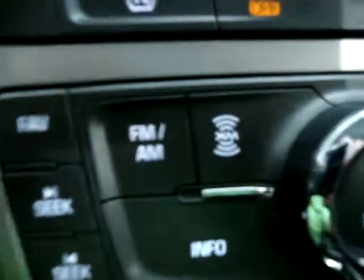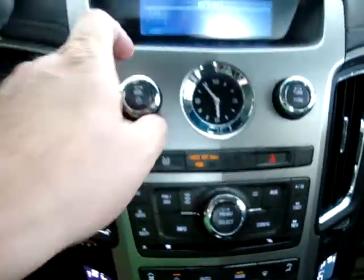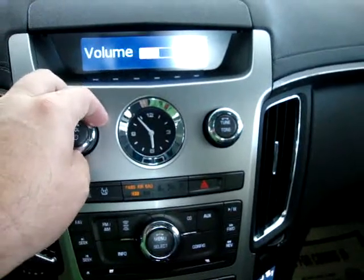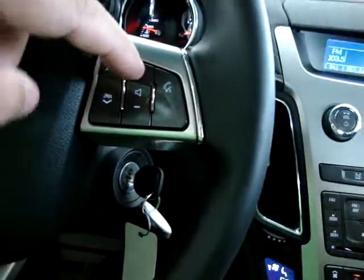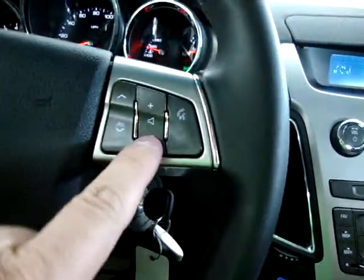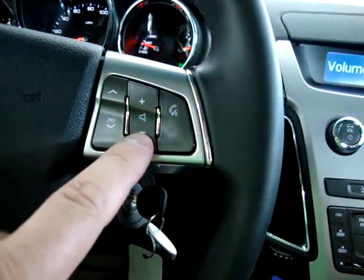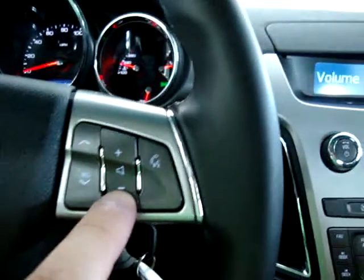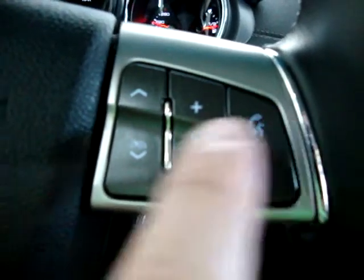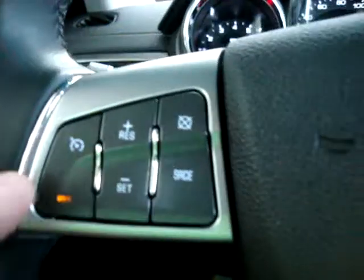This vehicle is equipped with XM stereo capability — you just need to call and sign up for the service. You can control the stereo right from the steering wheel, including volume and Bluetooth on one side, and navigate preset stations on the other. The cruise control is also on the steering wheel.